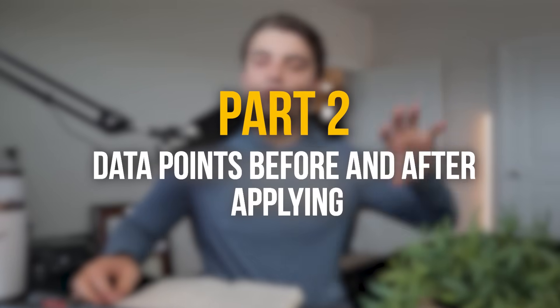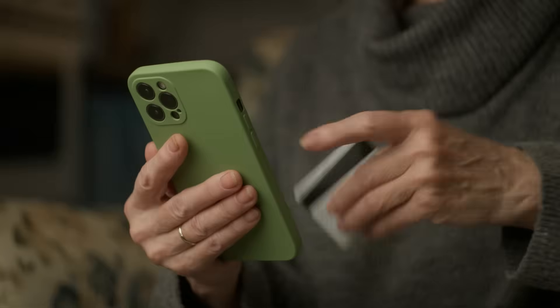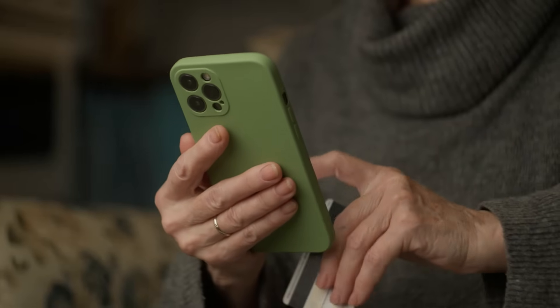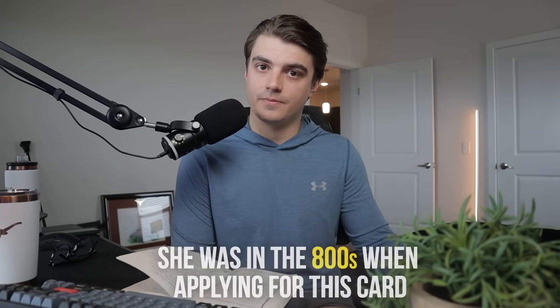Now let's get into part two — my mom's data points before and after applying for this card. At this point in her credit card journey, she has 20-plus years of experience with credit cards, giving her a pretty high credit score due to length of credit history. She was in the 800s when applying. She was also under Chase's 5/24 rule, and the last credit card she had applied for was the Chase Sapphire Preferred a few months back.